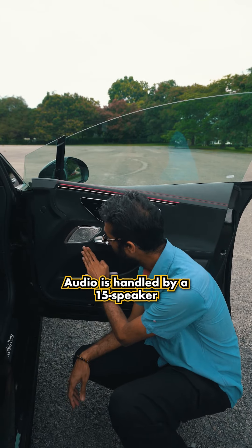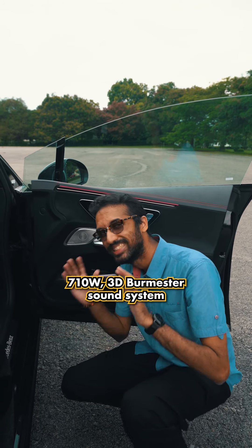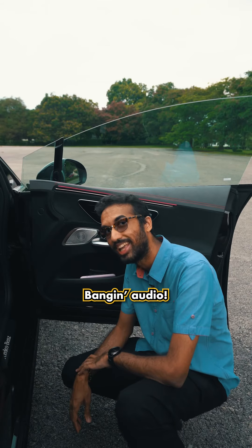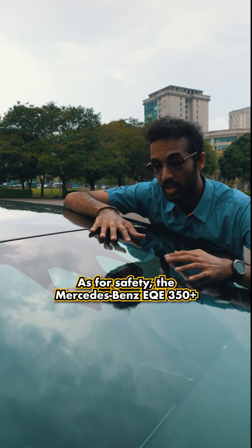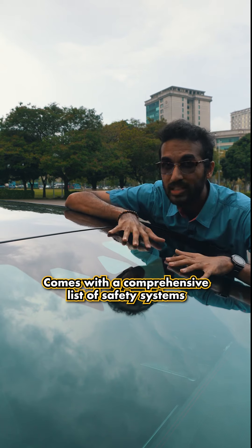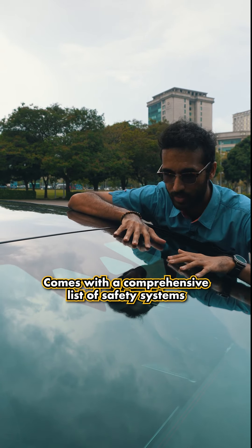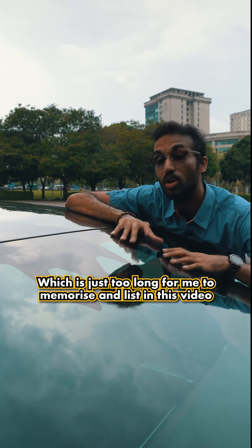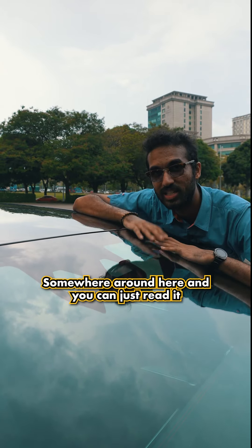Audio is handled by a 15-speaker, 710-watt 3D Burmester sound system — banging audio. As for safety, the Mercedes-Benz EQV 350 Plus comes with a comprehensive list of safety systems, which is just too long to list in this video, so we'll have it listed on screen for you to read.